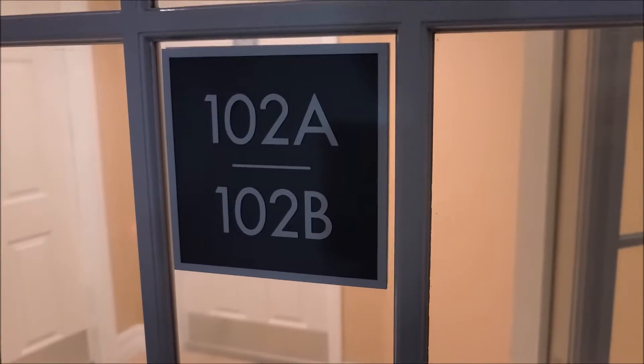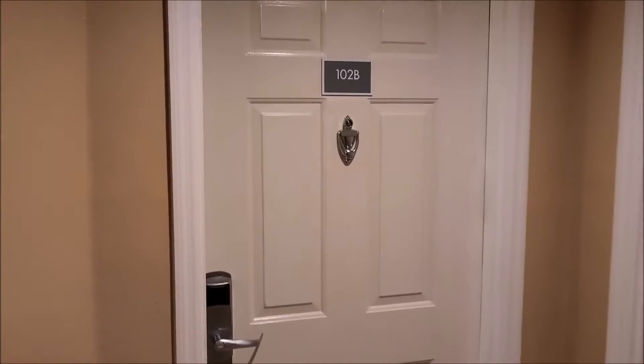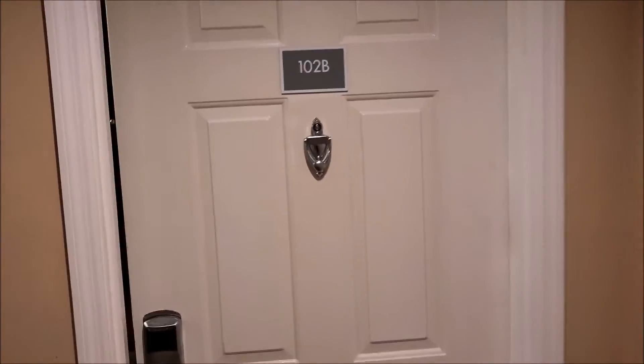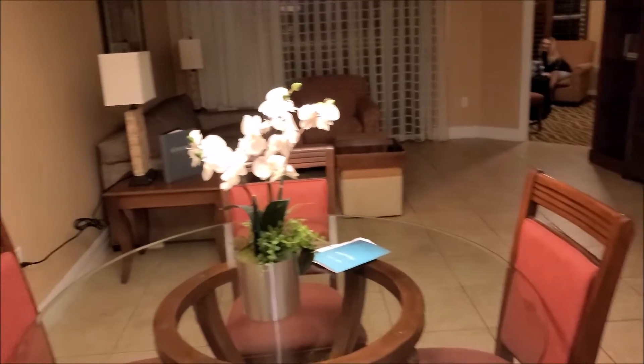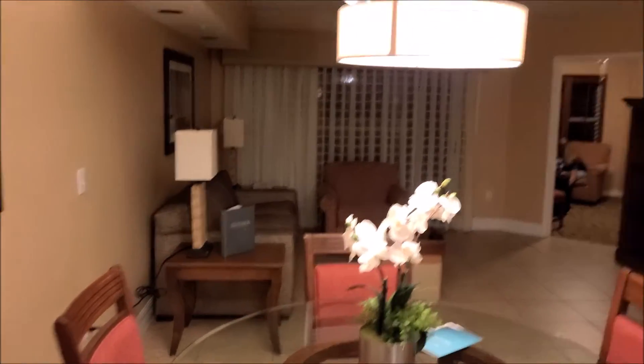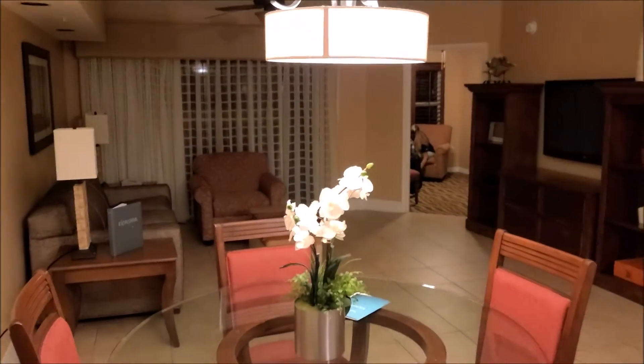Today I'm going to show you the Exploria Resort's Orlando 102A in beautiful Orlando, Florida. There's 102B — we're not in there, we are in this one. Lovely squeaky door, but what's on the other side is what's most impressive. This is a beautiful room.